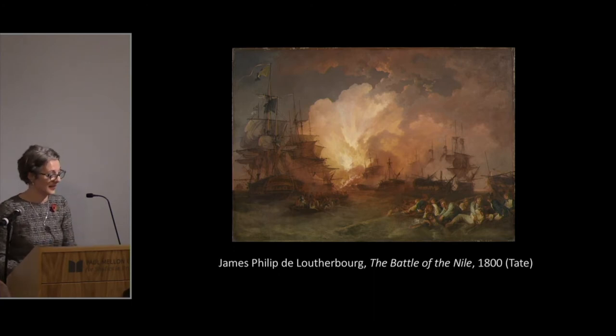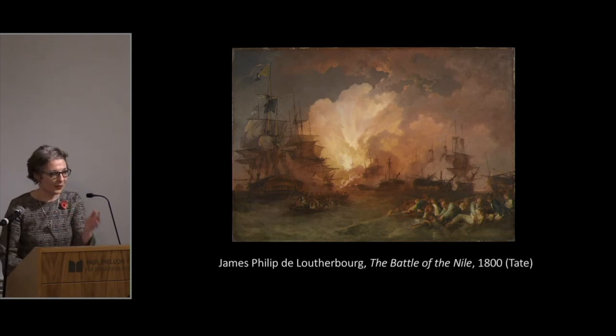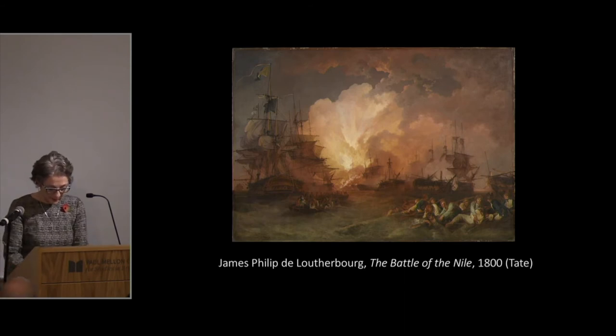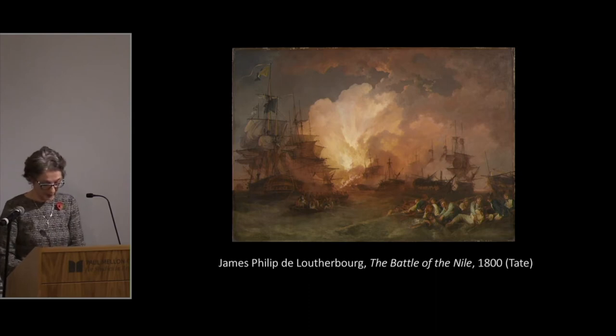Turner's Battle of the Nile was exhibited alongside two by Nicholas Pocock and two by Robert Cleveley. As stated in the long exhibition title — titles in marine painting often explain exactly the battle, the moment, the participants, and the date — Turner focused on the dramatic explosion of the massive French flagship l'Orient during the battle. We might therefore assume his composition found some parallels with Philip James de Loutherbourg's painting of the same subject exhibited at the Royal Academy in 1800.